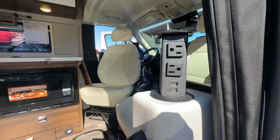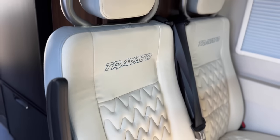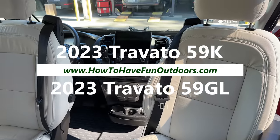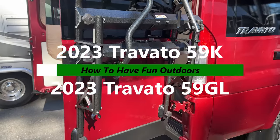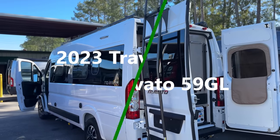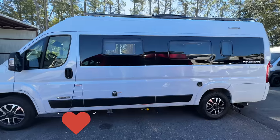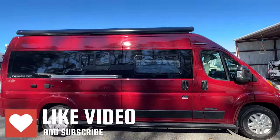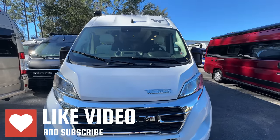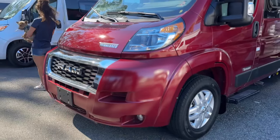We've got a great video for you today on how to have fun outdoors. We take the 2023 Travato and compare both floor plans — the 59K versus the 59GL — and we're going to show you both of them.